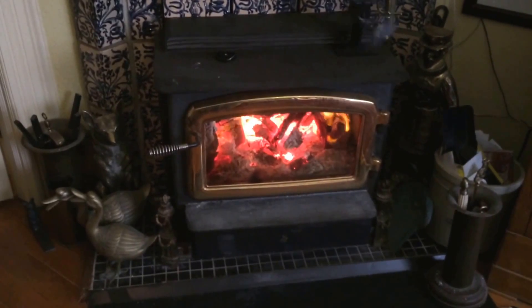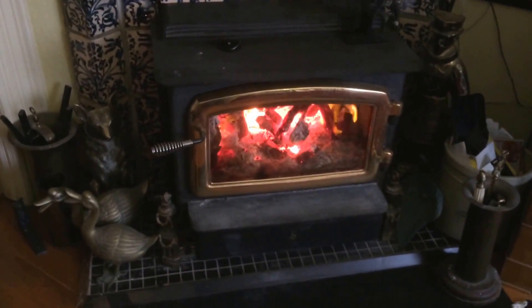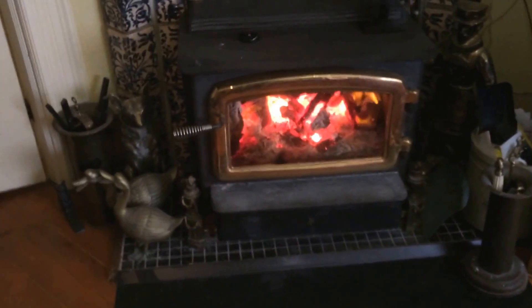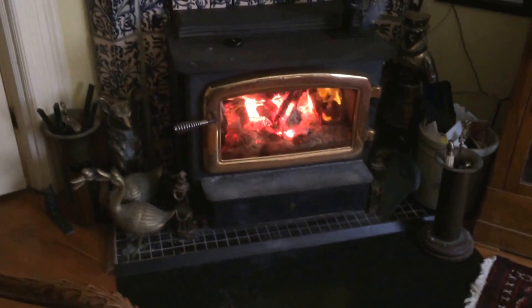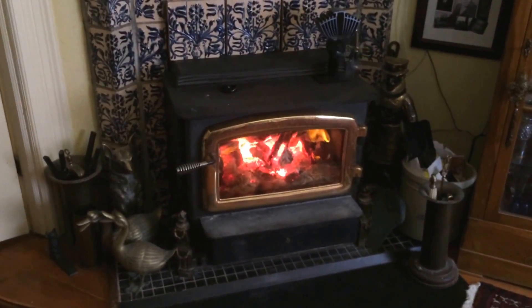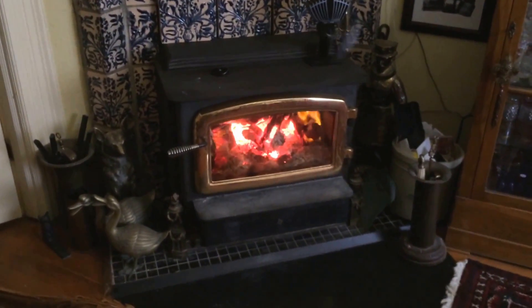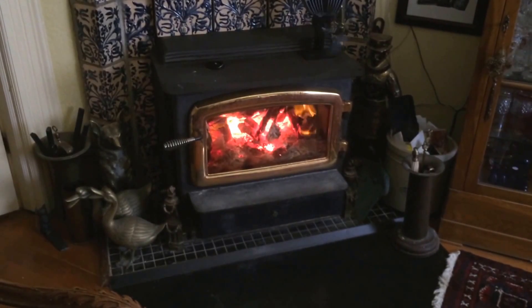Hearth Mount stoves are a bit nicer than inserts because they have the whole stove sitting out of the fireplace, where you get more heat from all these areas, and you could also cook on it if you wish. My wife's a chef, and she also wants to have the option of cooking on a wood stove, although it doesn't happen very often because she's got a restaurant-type kitchen.